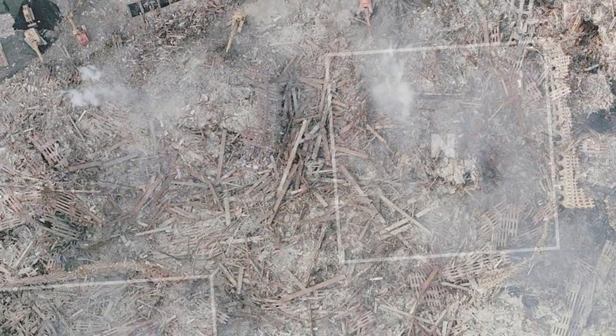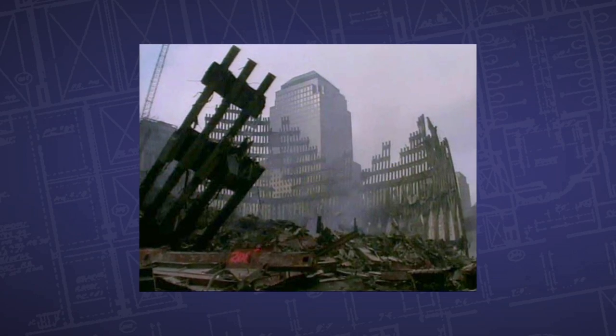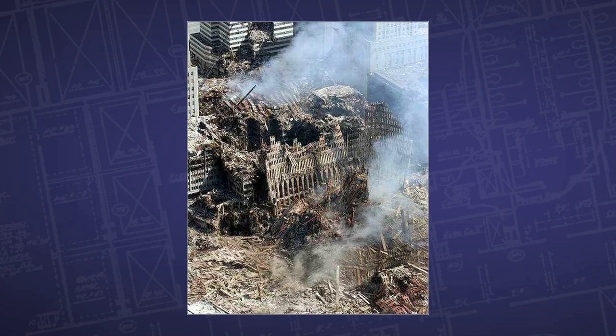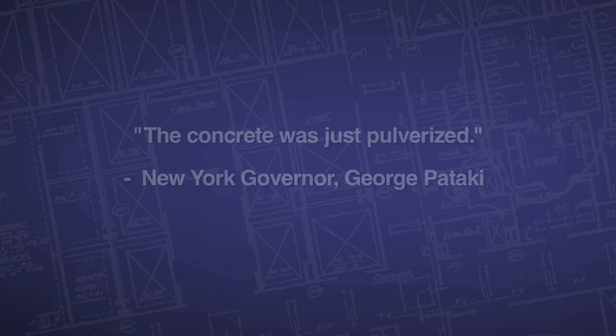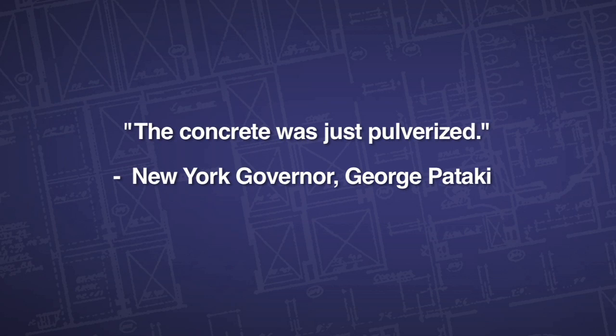As an architect, I would expect to see larger portions of the building floors — the decking, the steel decking, the concrete topping — much larger remnants of what the structural components of this building were. After all, there were 110 floors in each building and each floor plate was over an acre in size. And there's no concrete — there's very little concrete. All you see is aluminum and steel.